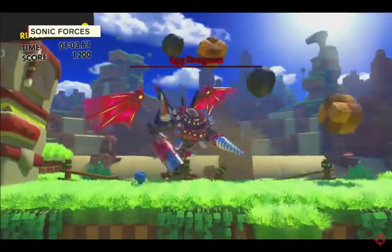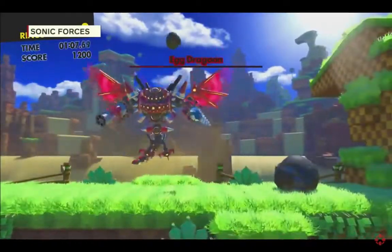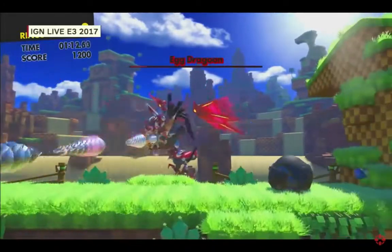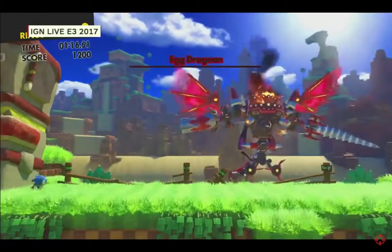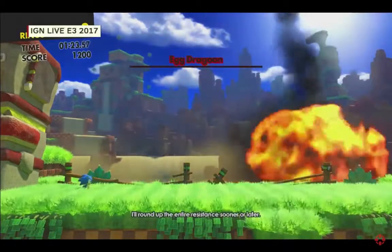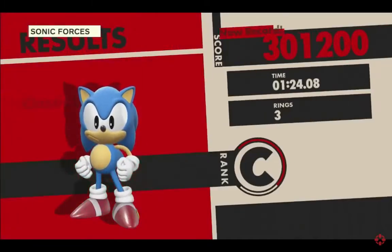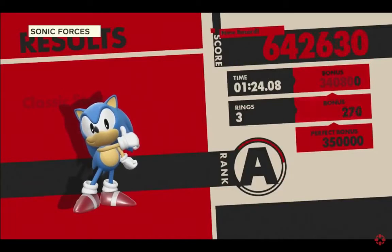The three gameplay styles are: Modern Sonic, which is the evolution of Generations; Classic Sonic going into 2D sections; and the custom Avatar style. The Avatar gameplay is similar to Modern Sonic but with new stuff — the Wisp-on, as well as a grappling hook that lets you swing around levels and get to different parts.